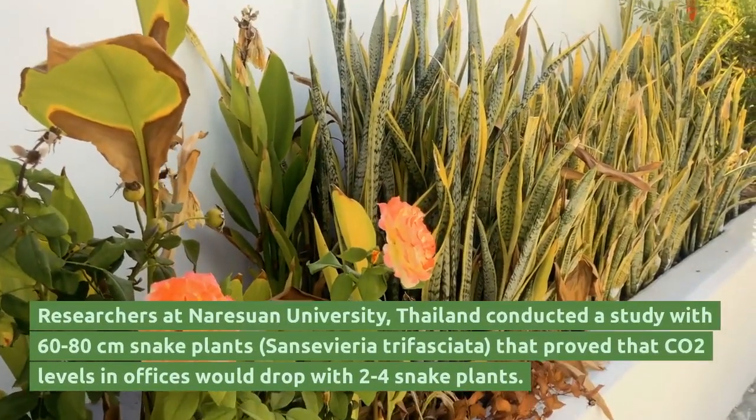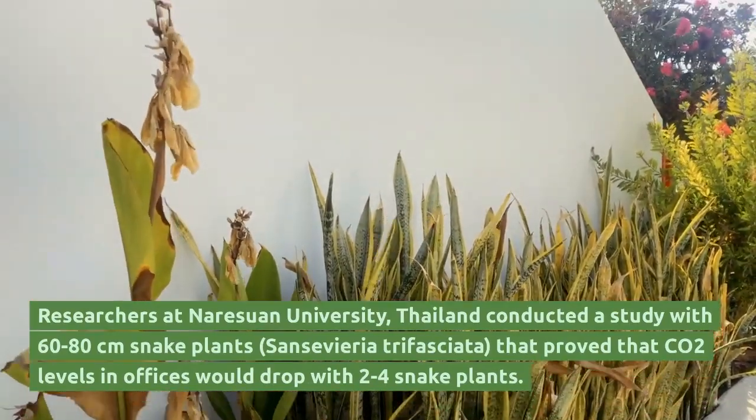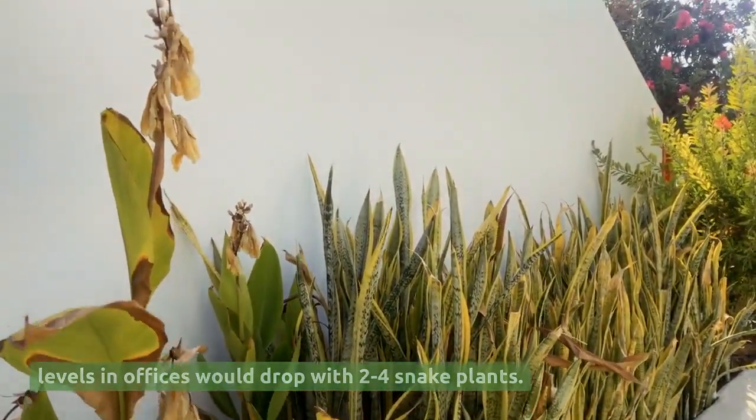Researchers at Nareshwen University, Thailand conducted a study with 60-80 cm snake plants, Sansevieria trifasciata, that proved that CO2 levels in offices would drop with 2-4 snake plants.